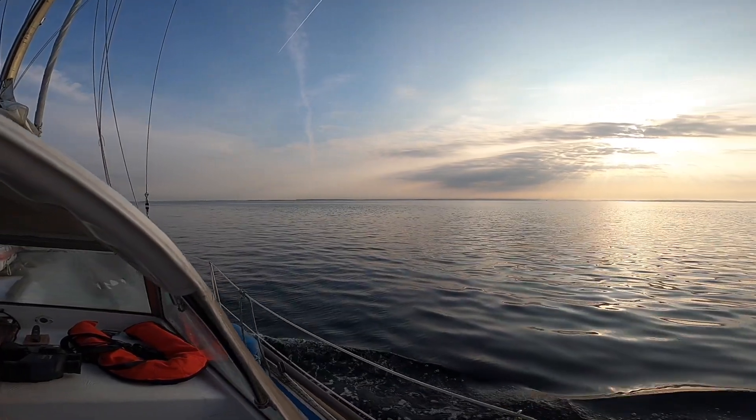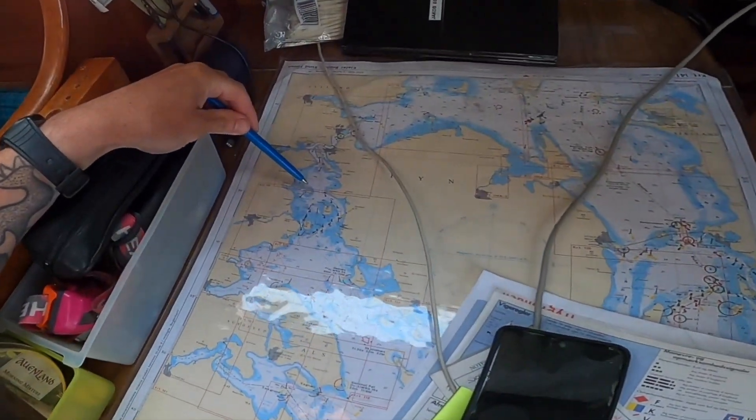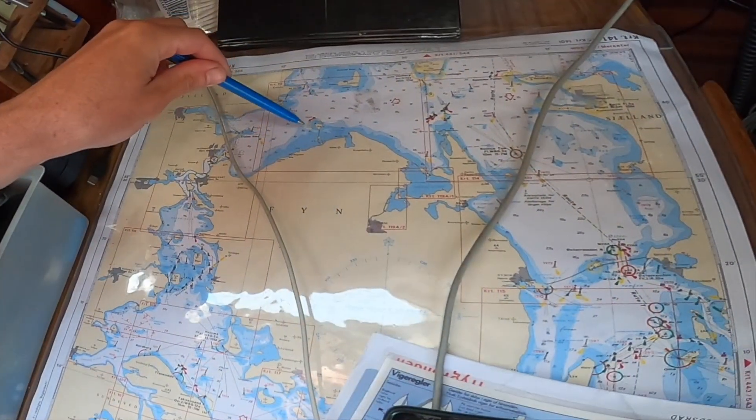Our goal today is an island called Ebelø. It's to the north of Fyn — I can show you on the map. We are here at the moment, and that's the island Ebelø.